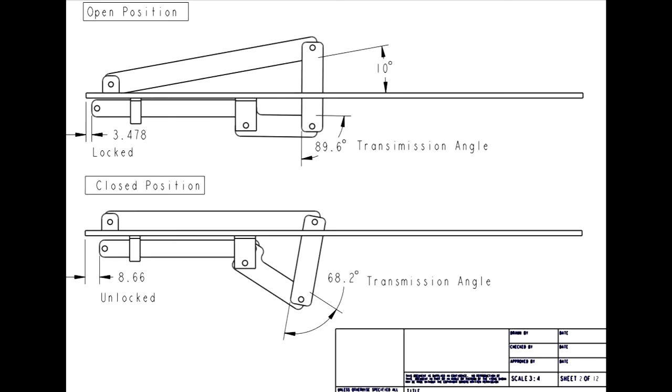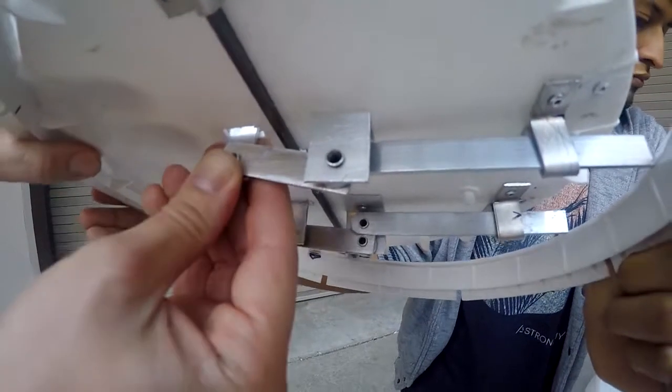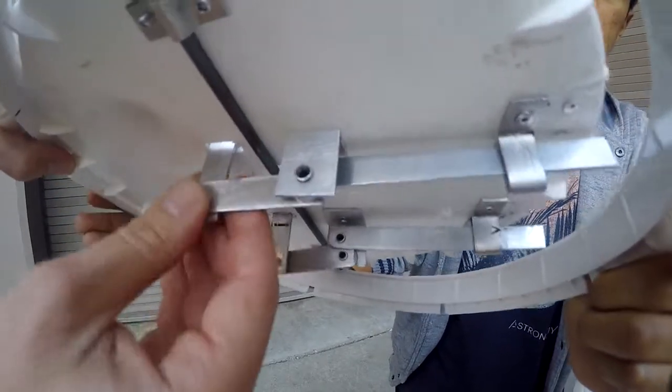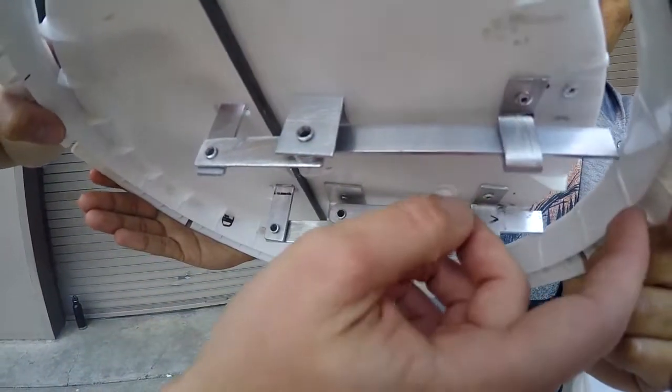We have a transmission angle that's pretty close to 90 degrees, so we concluded that it was a very efficient mechanism. Also, we can get the most torque out of our rat, so the weight of the rat will easily overcome the friction between the slider link and the edge of the bucket.